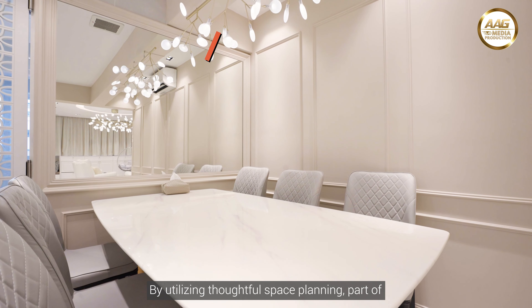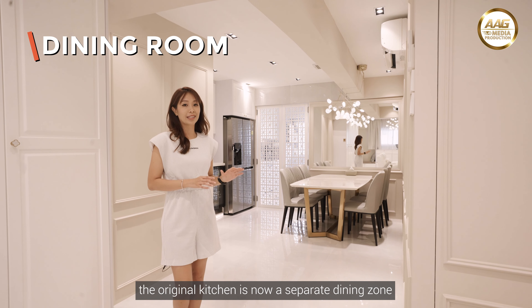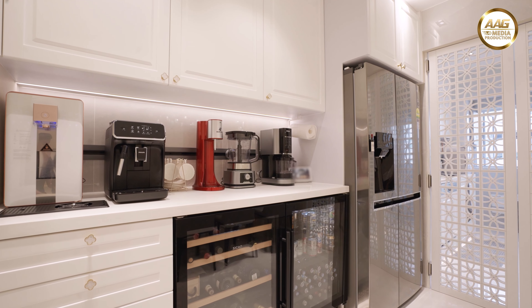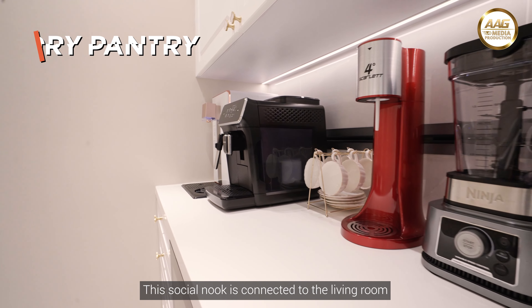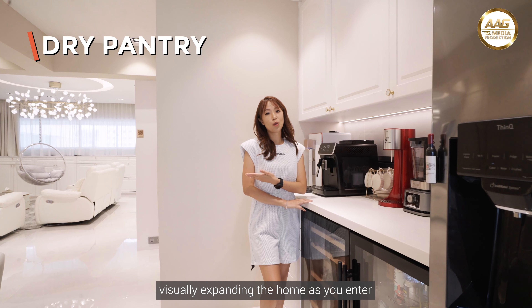By utilizing thoughtful space planning, part of the original kitchen is now a separate dining zone tailored for large group gatherings. This social nook is connected to the living room and also serves as the dry pantry, visually expanding the home as you enter.